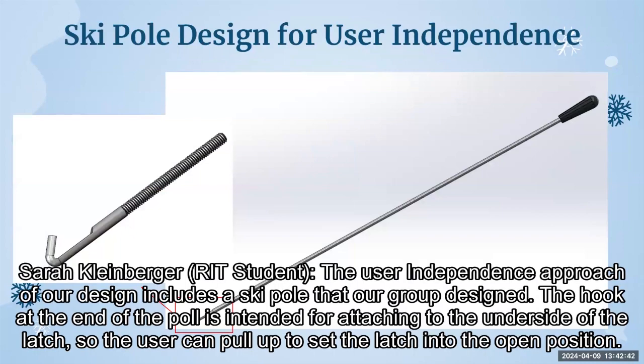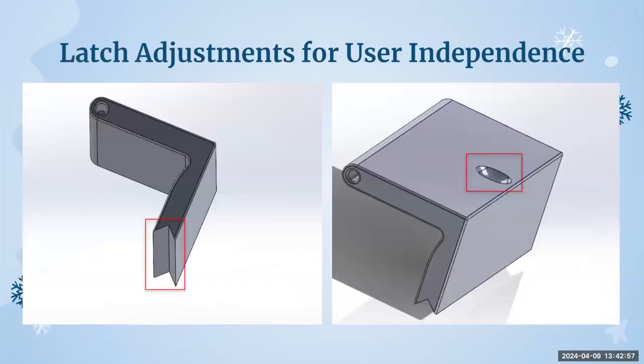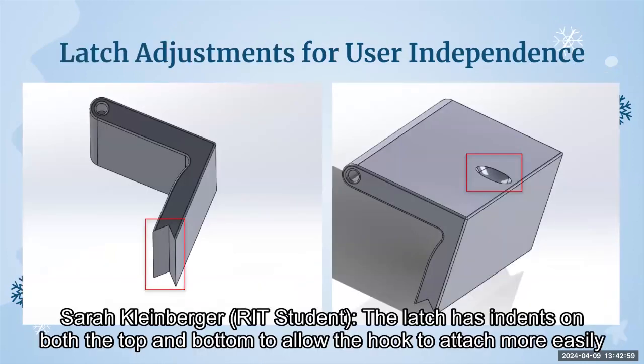The user independence approach of our design includes a ski pole that our group designed. The hook at the end of the pole is intended for attaching to the underside of the latch so the user can pull up to set the latch into the open position. The latch has indents on both the top and bottom to allow the hook to attach more easily.